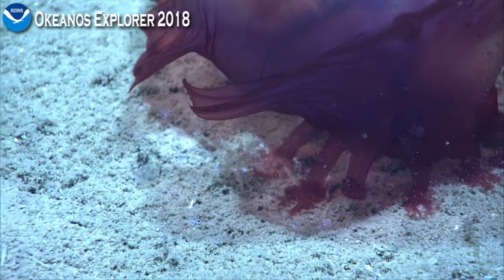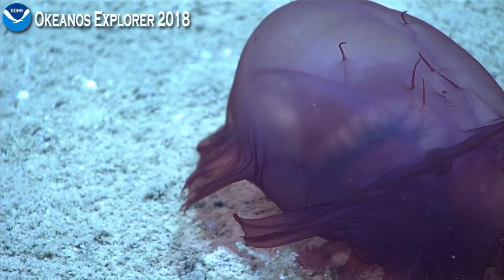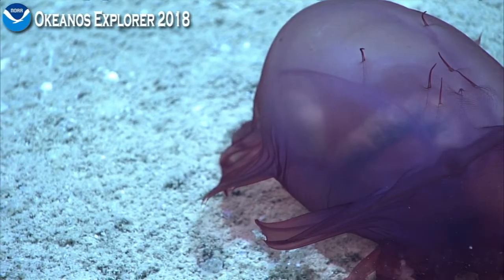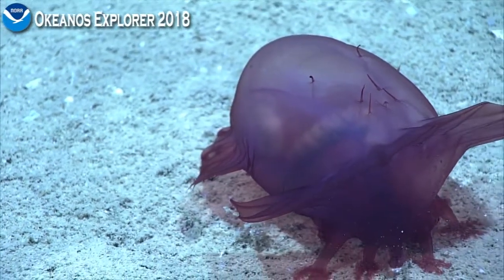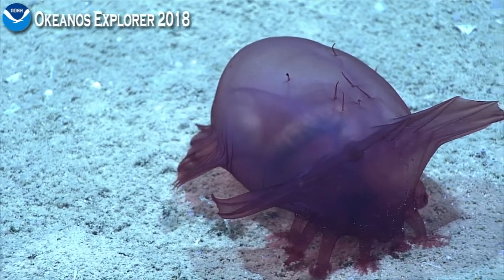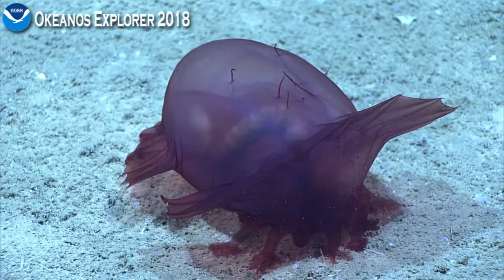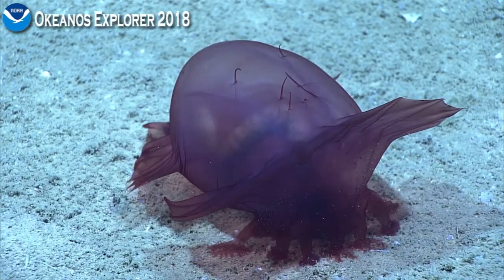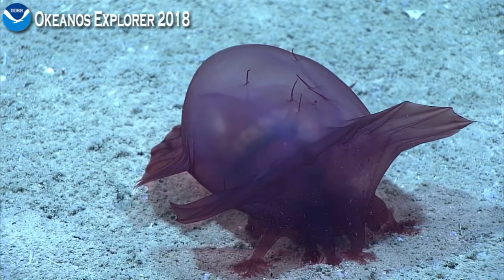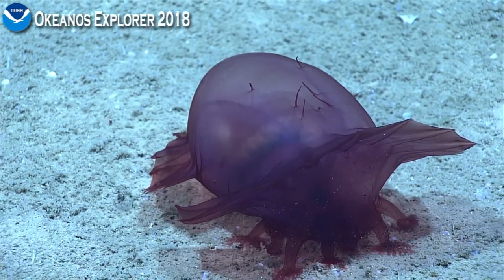What we see the holothurian doing here again is consuming sediment. It's taking part in a process we call bioturbation — a process by which organisms on the seafloor or in the seafloor, through behaviors like eating or burrowing, stir up the sediment and bring sediment from lower areas to the top and sediment from the top to lower areas, mixing up the seafloor.